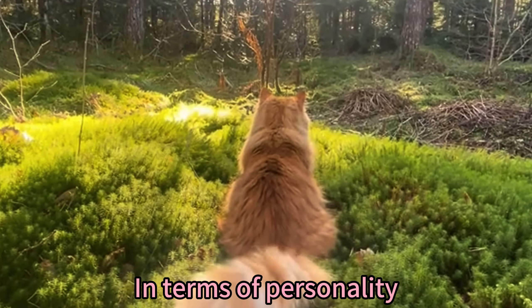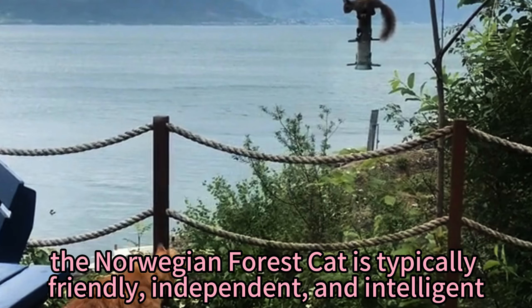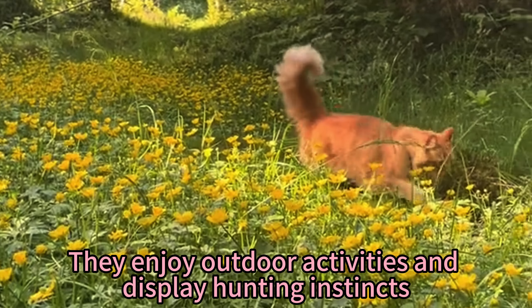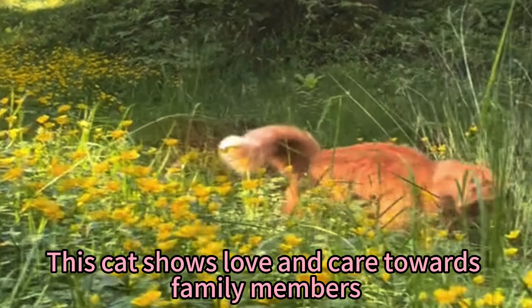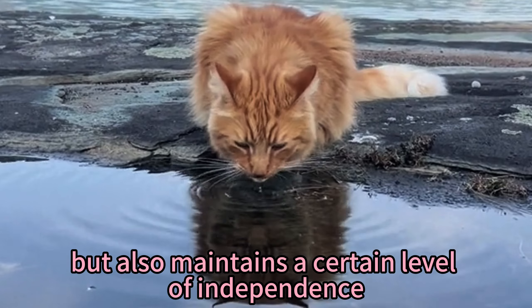In terms of personality, the Norwegian Forest Cat is typically friendly, independent, and intelligent. They enjoy outdoor activities and display hunting instincts. This cat shows love and care towards family members, but also maintains a certain level of independence.